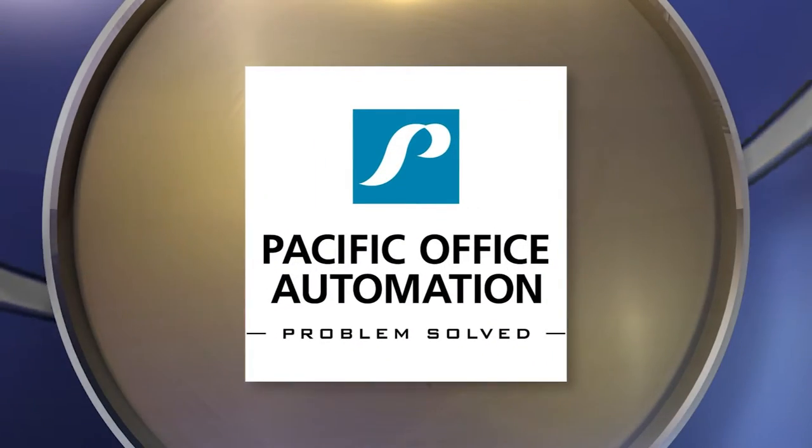UW 360 is proudly supported by Pacific Office Automation. Copy, print, workflow, and IT. Problem solved.